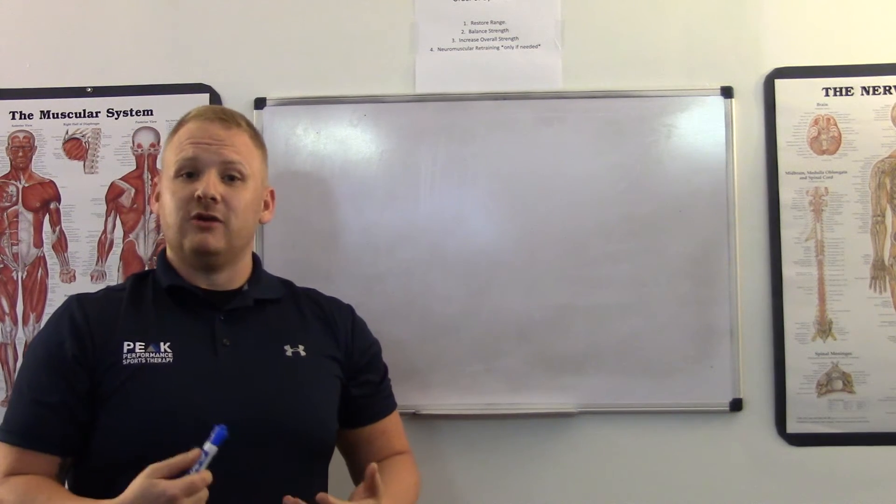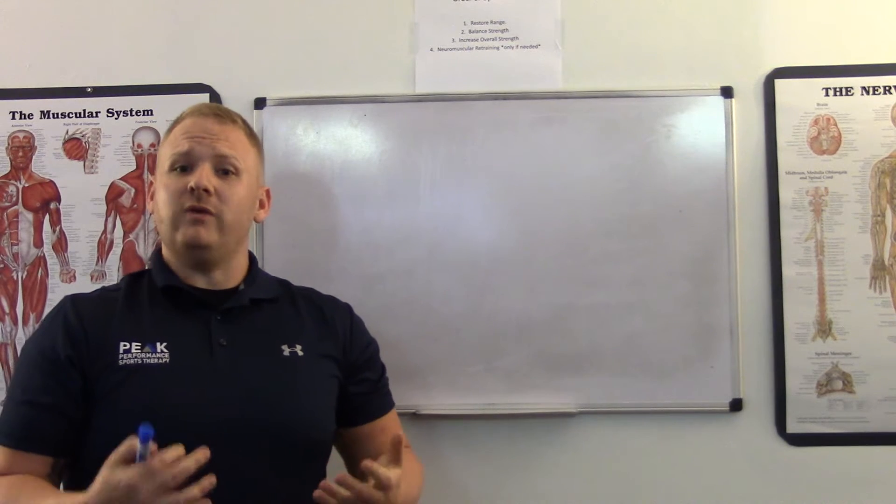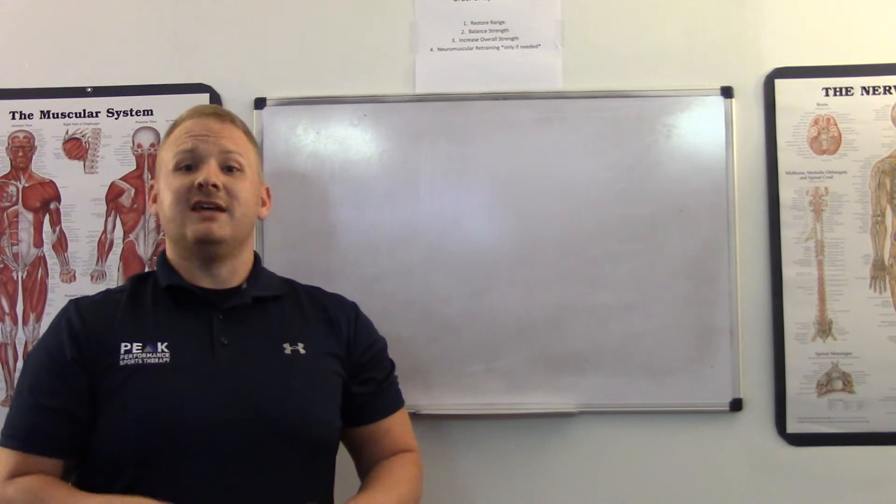A lot of people get diagnosed with a tendonitis where they actually don't have that. A tendonitis is an acute inflammation type of process where you have an injury and it starts to set in, you get inflammation. They're not as common as with tendinosis.